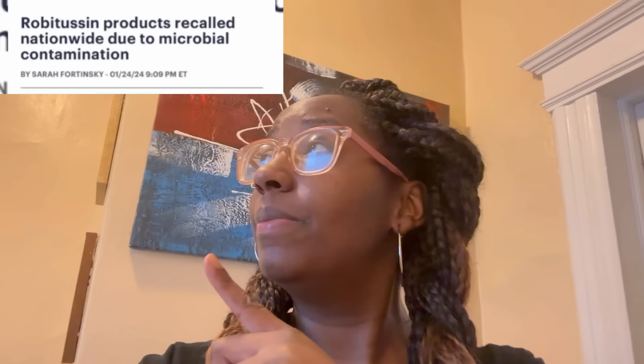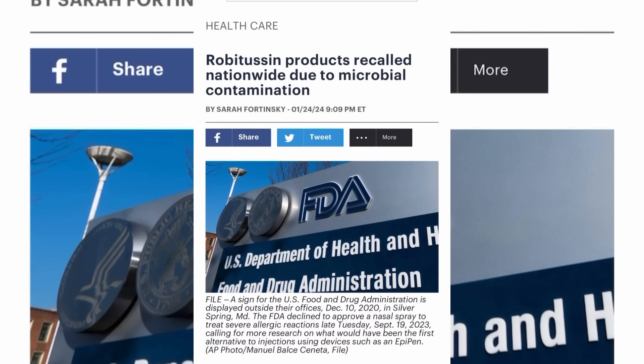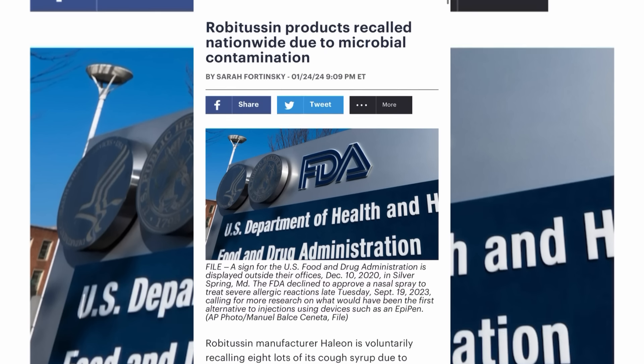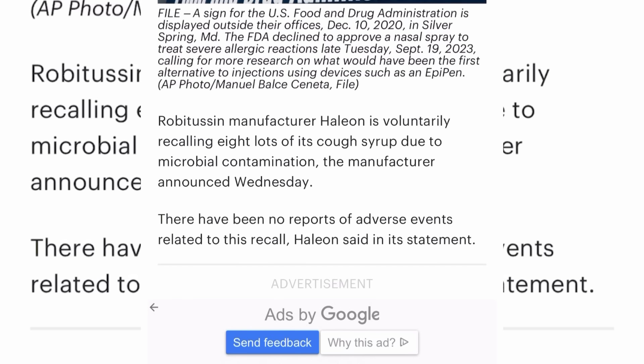Here's some information about Robitussin being recalled. I know some of us have been stockpiling medication, so this might be one you want to toss out. Let's see which Robitussin medications have been recalled. Robitussin products have been recalled nationwide due to microbial contamination — a big thank you to Happy Grandma for sending this over. The company is voluntarily recalling eight lots of its cough syrup due to microbial contamination, announced on Wednesday.